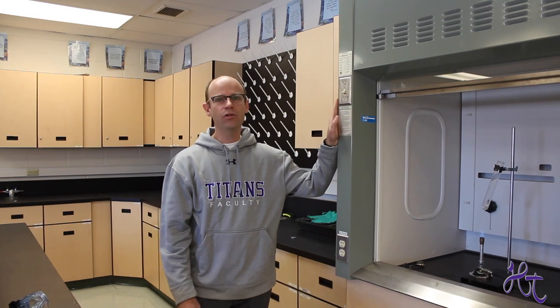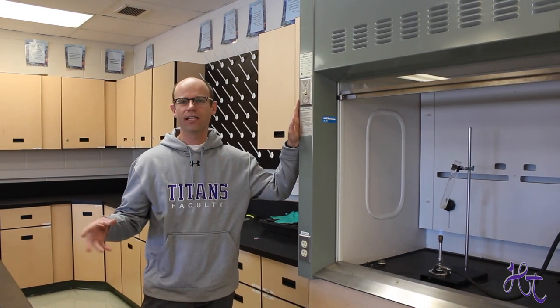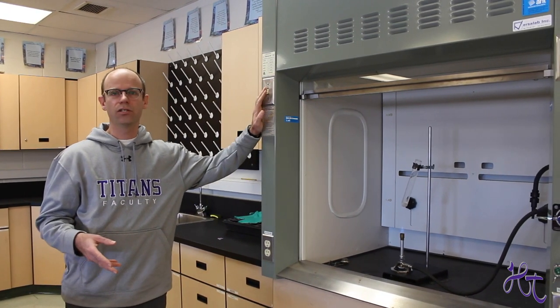Okay, so I'm going to show you a really interesting feature of the science lab, something you've never seen before — and that's the fume hood. It's right beside the lab area. The fume hood is an area where we do experiments that are just not safe to do outside in the open. So it's vented and it has a shield as well.